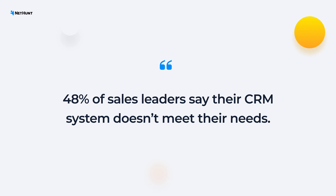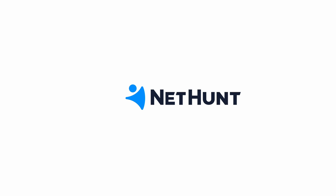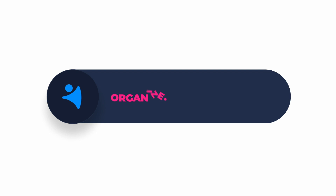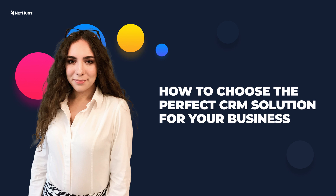48% of sales leaders say that their current CRM system doesn't meet their business needs. You are watching CRM Lab, your favorite source of CRM insights. Today we are going to look at 6 key things to consider when looking for the perfect solution for your mid-sized business.